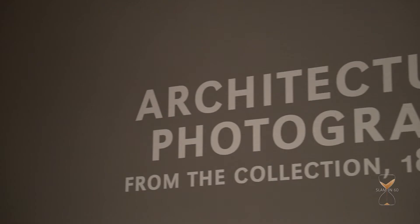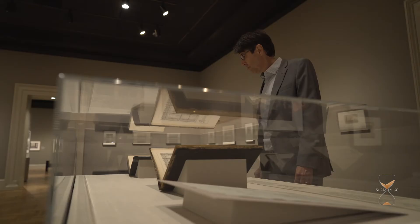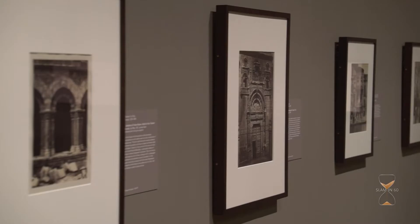Hello, I'm Eric Lutz, associate curator of print drawings and photographs at the St. Louis Art Museum. I'm in the exhibition, Architectural Photography from the Collection, 1850 to 2000.